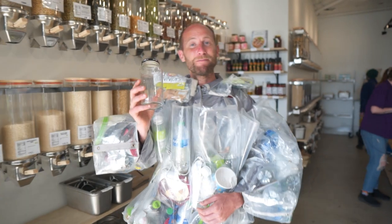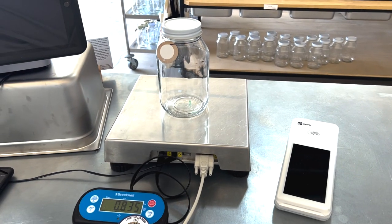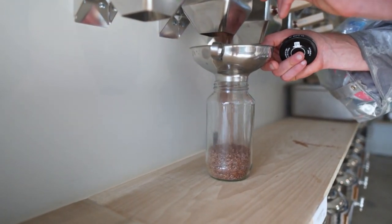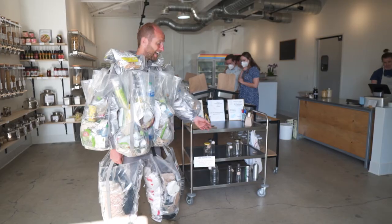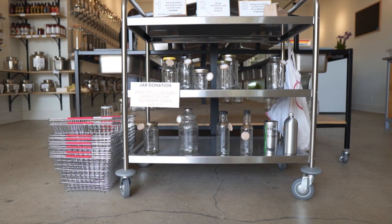How it works is you simply bring your own containers, then bring them up to get them weighed, and then you fill the containers with whatever you want. You only pay for the weight of the food with no packaging, and if you walk in off the street and don't have your own container, you can use one of theirs.